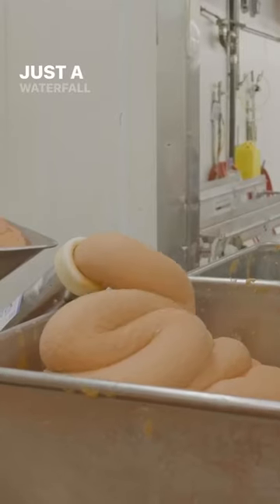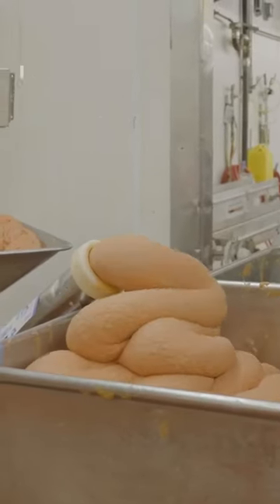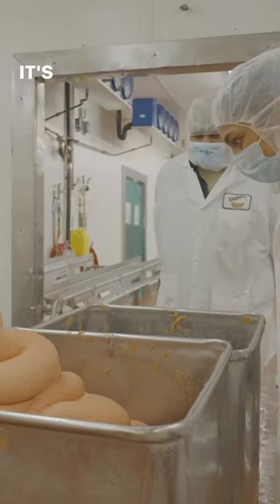Wow. Just a waterfall of hot dogs. I could literally watch this for hours. It's amazing.